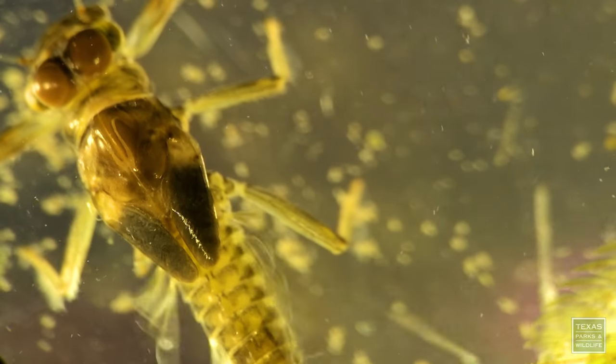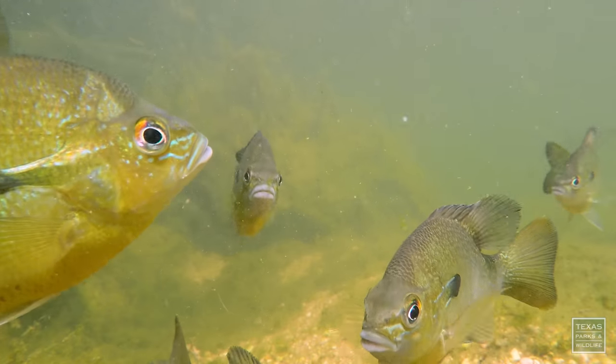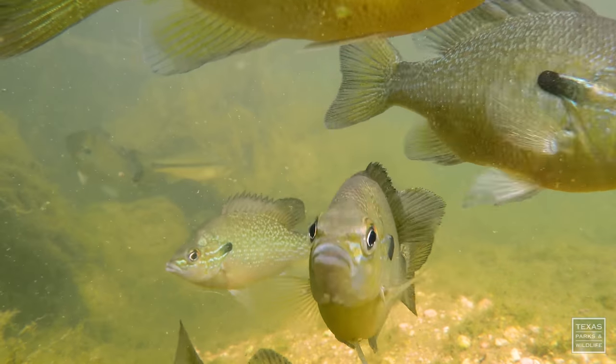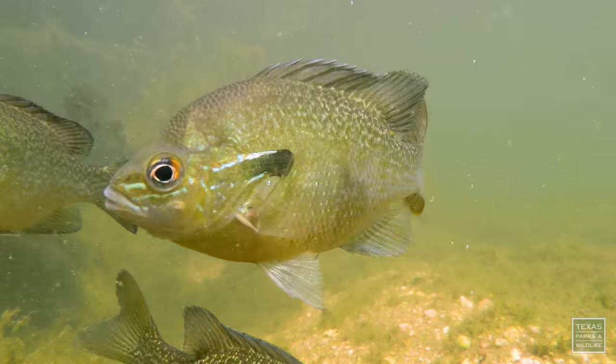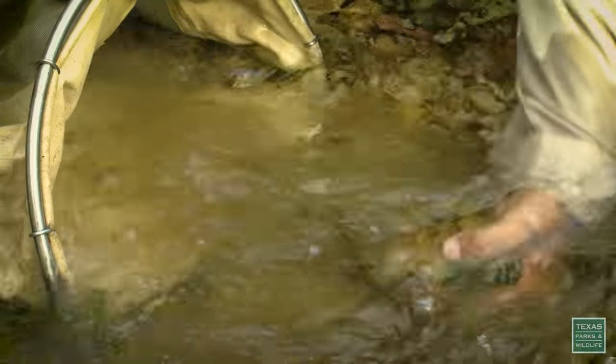The fish feed on these bugs, and they are a key component of this ecosystem. The thing with fish is when the water quality recedes, they can actually avoid that bad water area and move further downstream. But the invertebrates can't really move — they're not as mobile.